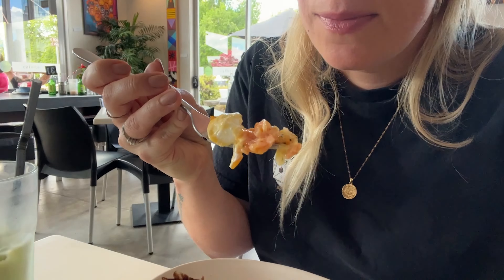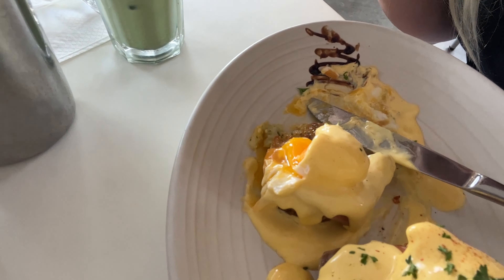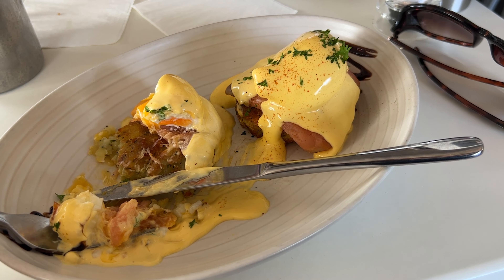We're at Lime Cafe and I forgot to film because I was too hungry. Whoops! I got eggs Benedict with salmon and it's like on a potato stack. It's very good.